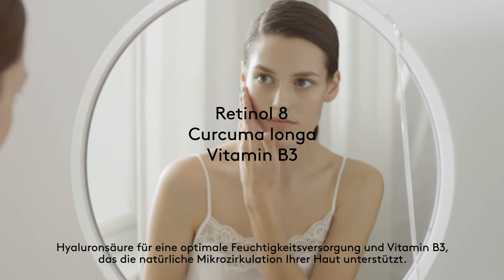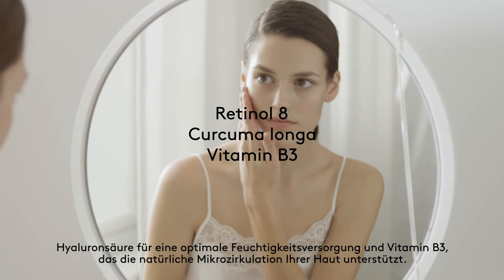Vitamin B3 supports the skin's natural ceramide production and microcirculation. You will see a reduction in the appearance of fine lines, wrinkles and pigment spots, along with an increase in visual firmness and elasticity.